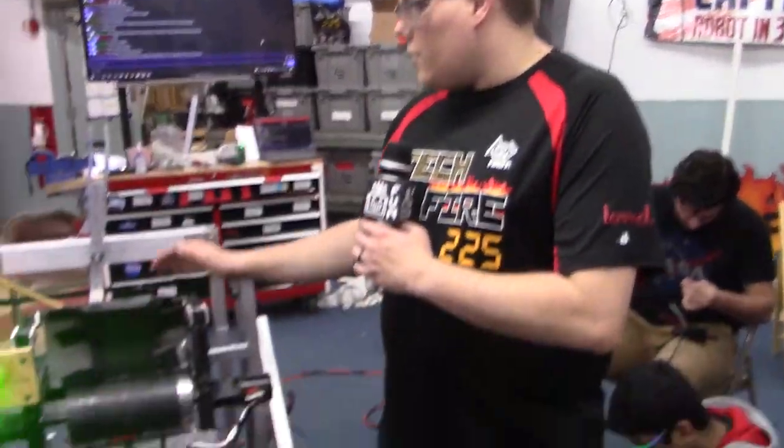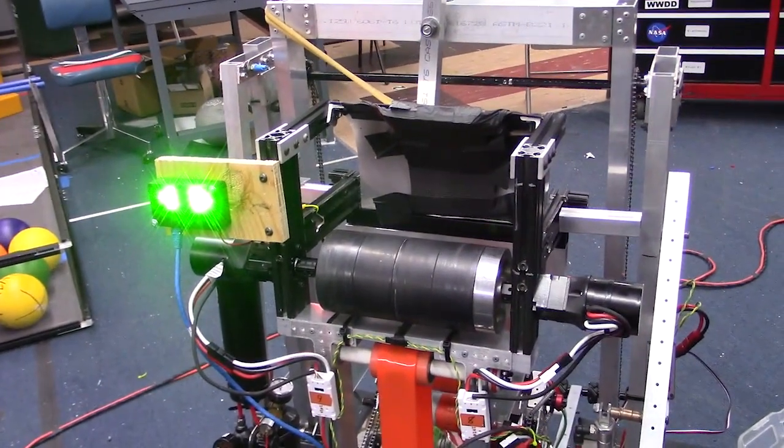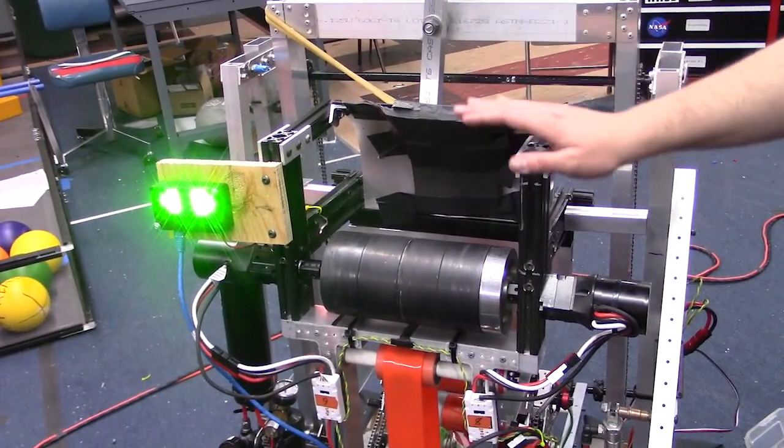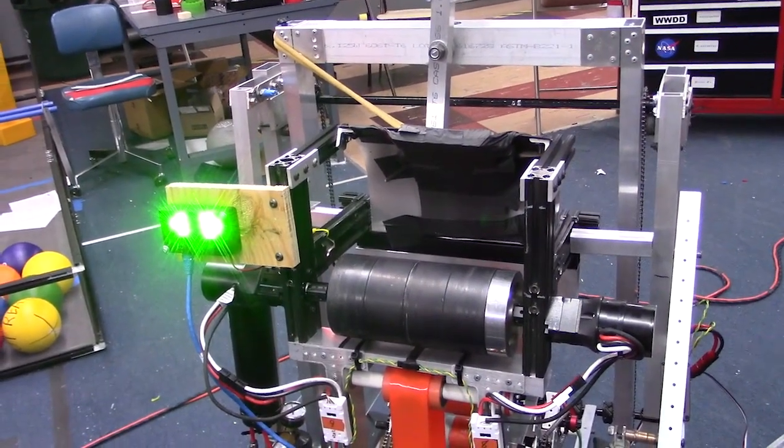Our shooter's looking pretty good — it's pretty dialed in. We can go from about 5 feet out to about 16, 17, 18 feet or so. It's got a nice soft lob and it hits the two-point goal very consistently.